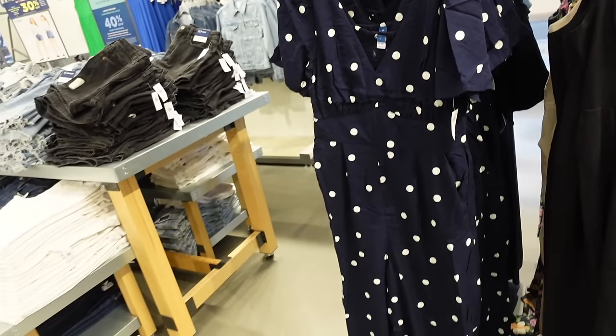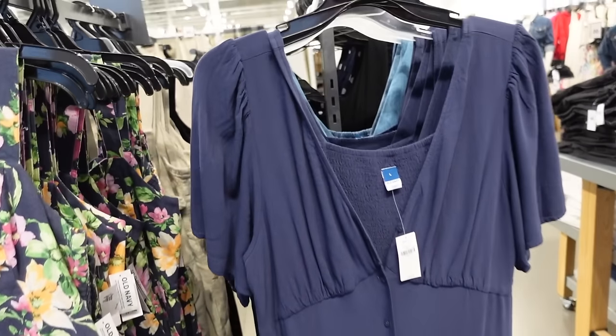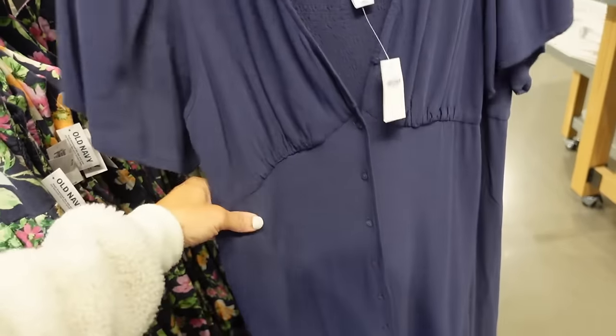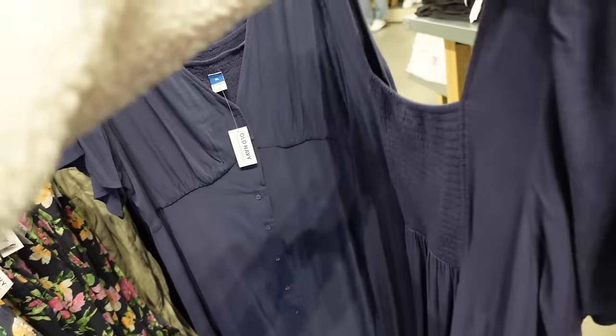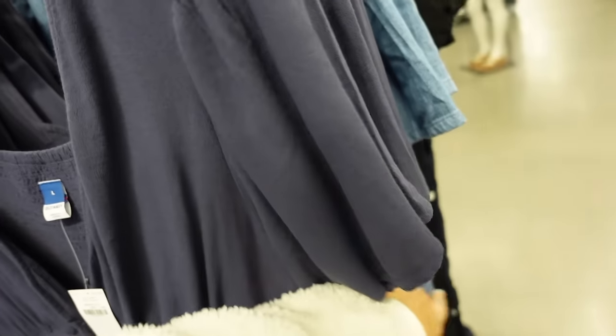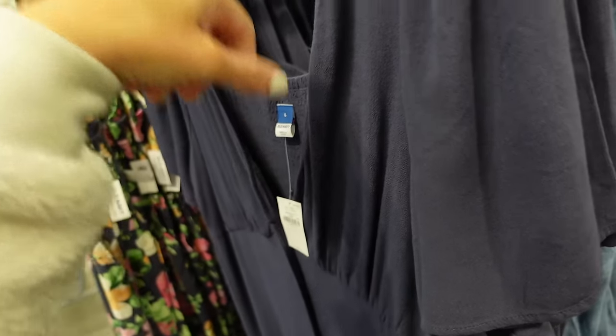Button-down flutter sleeve dress — this one has the plunging V-neckline, the little shoulder detail. It's lightweight, full functioning buttons with the smocking in the back. Comes in the blue, also in a chambray that's different. This one is regularly $44.99.